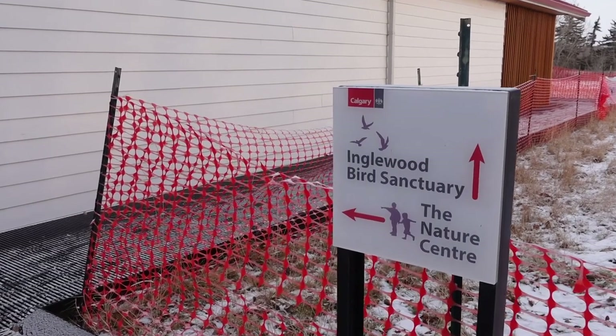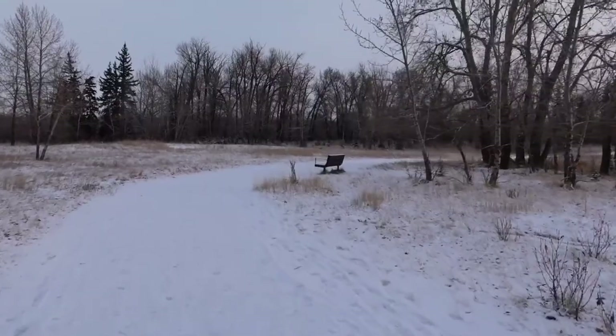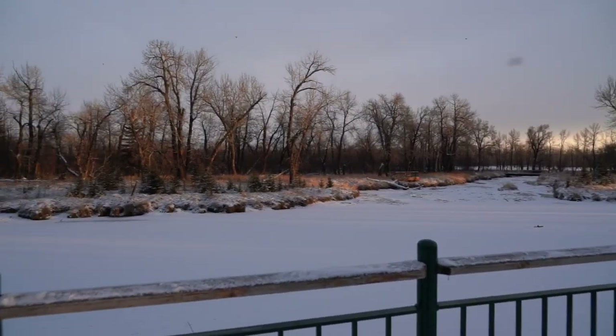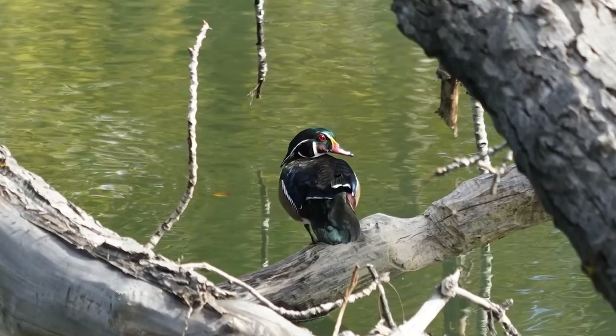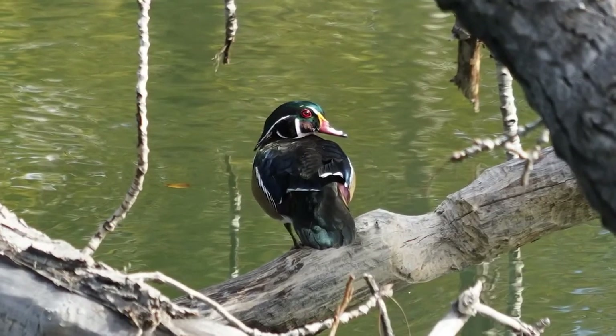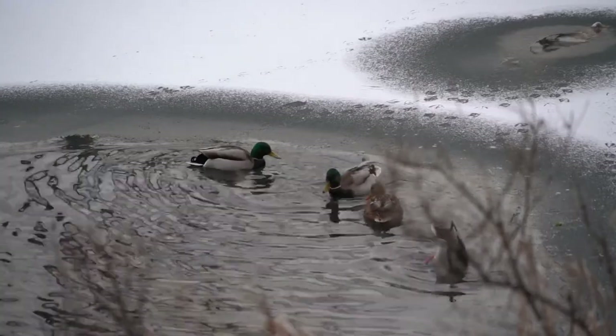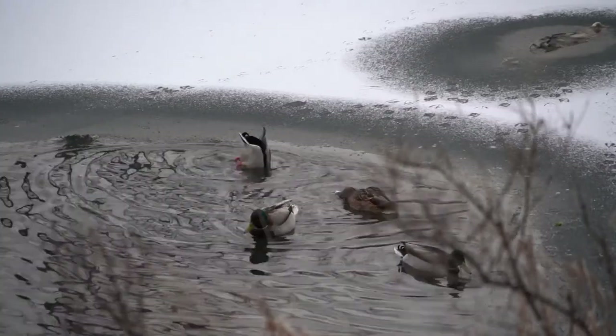Lastly is the Inglewood Bird Sanctuary along the Bow River in Calgary. Both aquatic and forested habitats are found in this migratory bird sanctuary, and many species of waterfowl and songbird can be found in the park throughout the year. Even in the winter, one can find mallards, common golden eyes, mergansers, and even bald eagles.